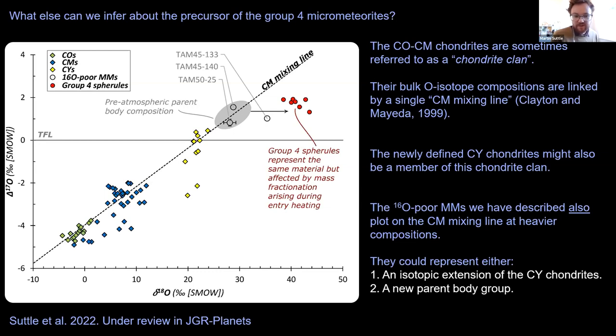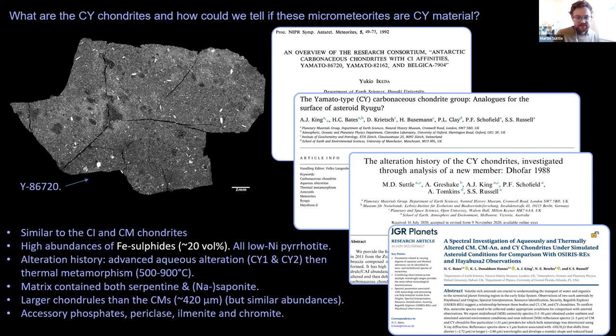The CM mixing line represents mixing between isotopically light solids and isotopically heavy water on the parent asteroid — aqueous alteration spreading bulk compositions along a slope-0.7 trend line. The ¹⁶O-poor micrometeorites plot on this CM mixing line, suggesting affinity with COs, CMs, and CYs. They could represent a new carbonaceous chondrite group or an isotopic extension of the CY chondrites — particularly plausible given that only ~9 CY chondrites are recognized, so the isotope space is under-sampled compared to the CMs.